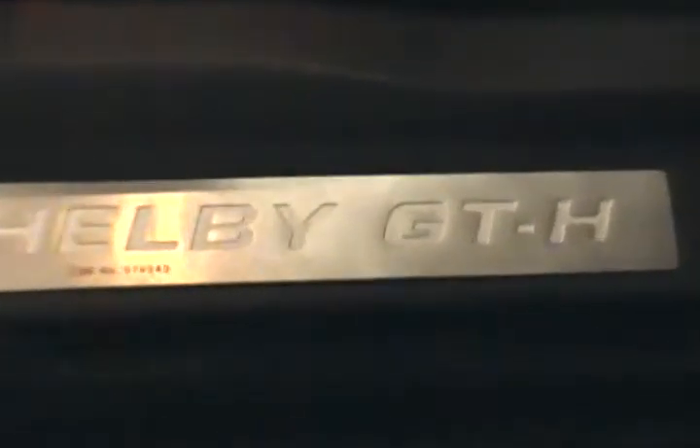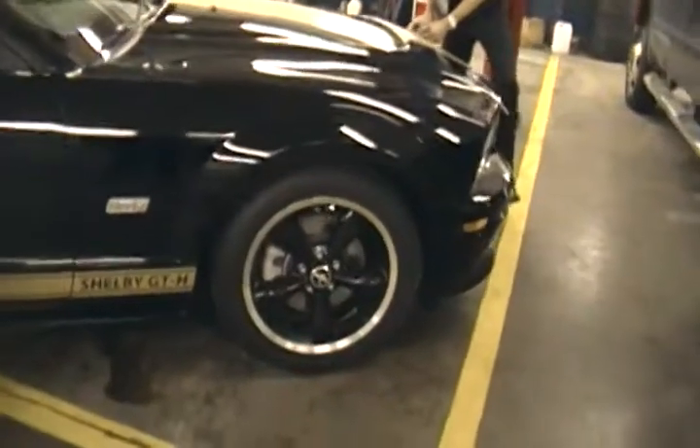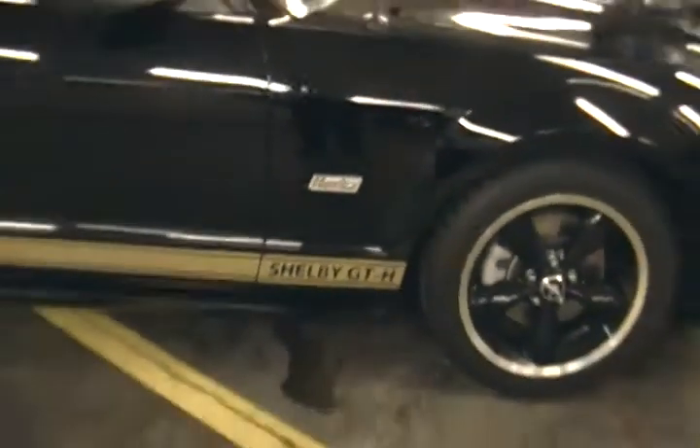Inside the door jams, there's your Shelby GT-H badging, which is the authentic version of the Hertz Mustang. Those are the original wheels that came on the car. There's your Hertz badging on the side, and it's got the original Hertz sticker on the front.